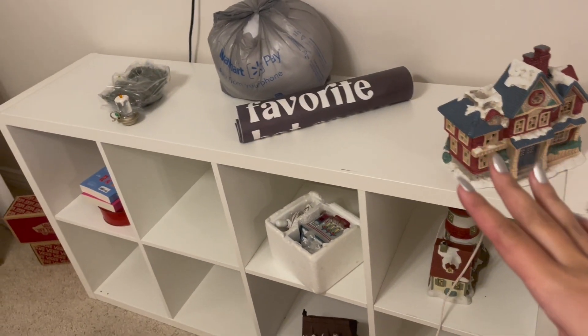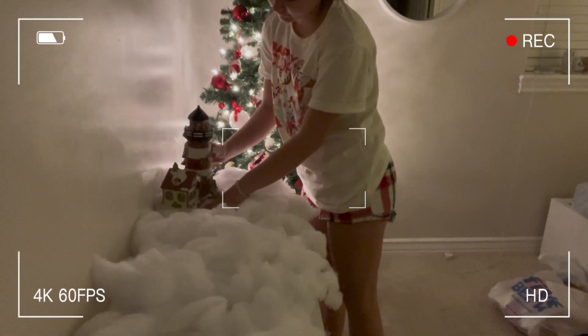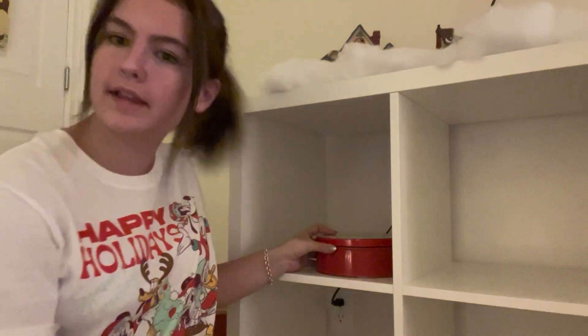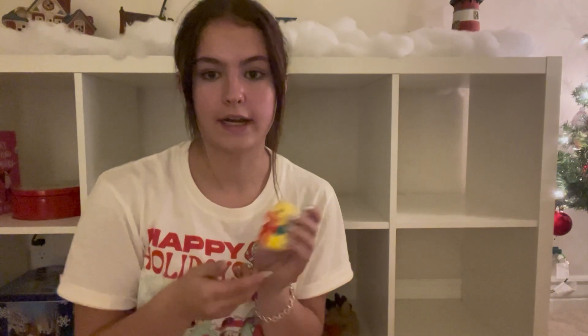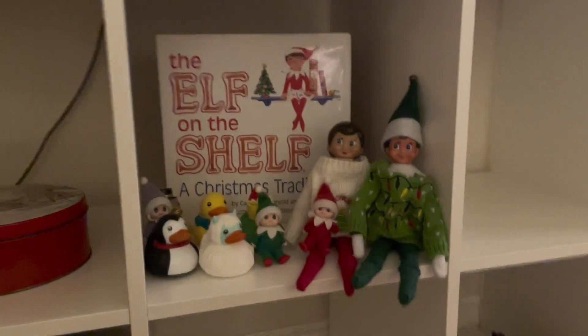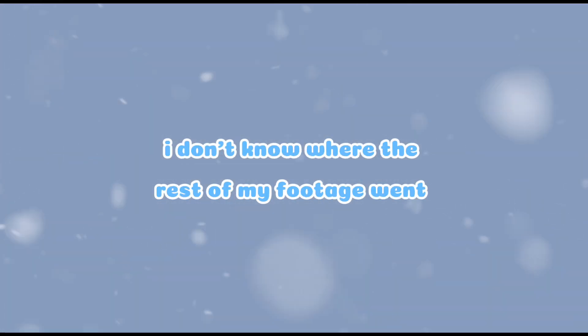The next step, I guess, is to work on the village. I have this poster, which you'll see when it's hung up. For my shelves, I just kind of put whatever, you know? I got a bunch of these Christmas ducks from Target, but we gotta rip the tags off of them. That looks so cute. And it's called food — thank you.